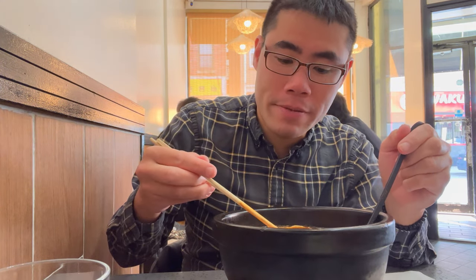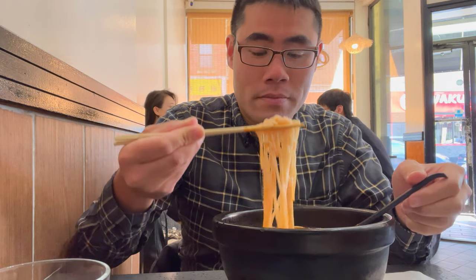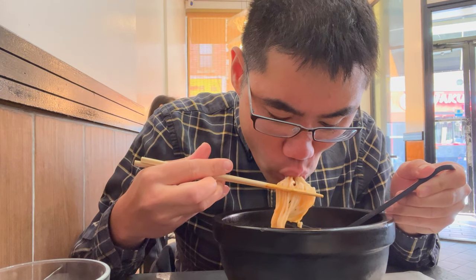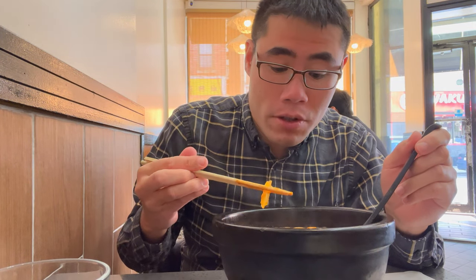Nice flavor to it. The tomato broth is very interesting — it kind of tastes like marinara sauce, kind of a little bit more watery. I really like it. That beef is very thinly sliced and absorbs all the flavors of this tomato broth. Excellent. The rice noodles are very good.